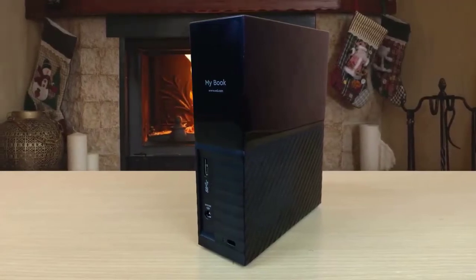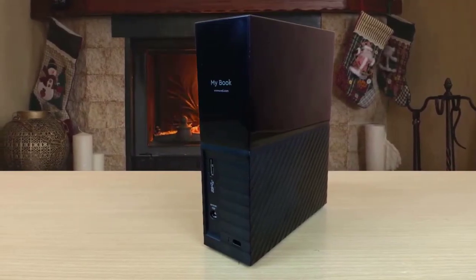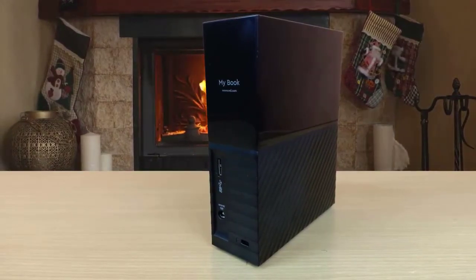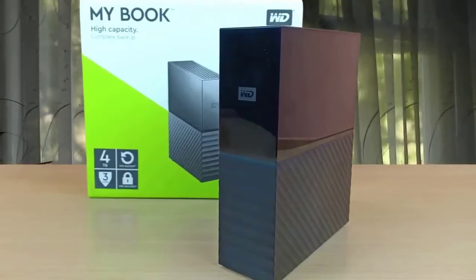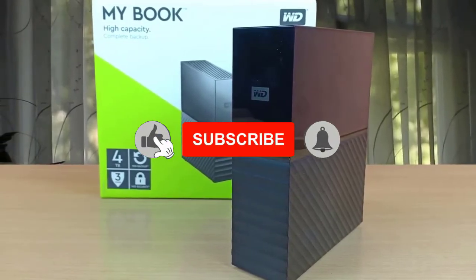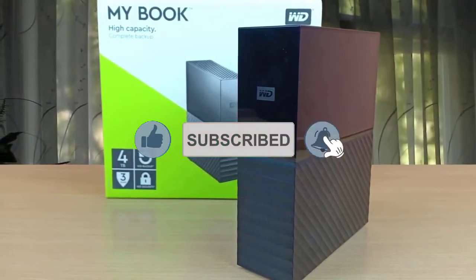To conclude, if you're looking for a device to store your large files on, WD promises quality, performance, and durability for prolonged periods of use. So you should really take the WD MyBook into serious consideration. If you ever decide to purchase it, you won't regret your decision.